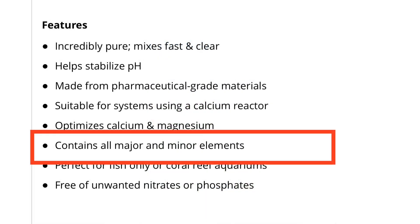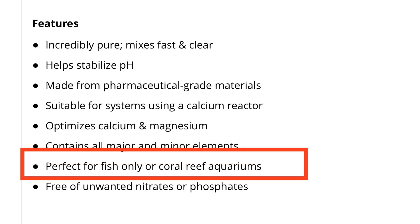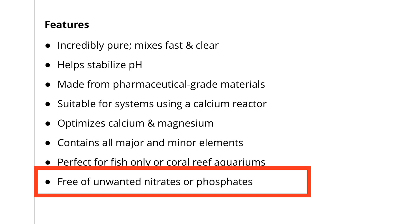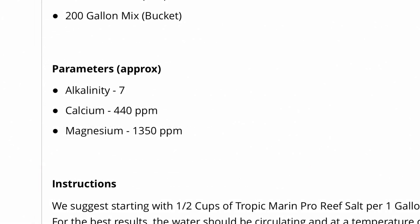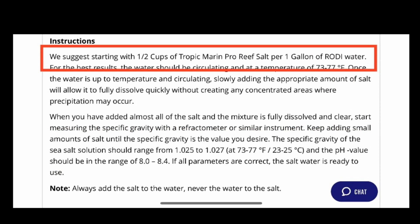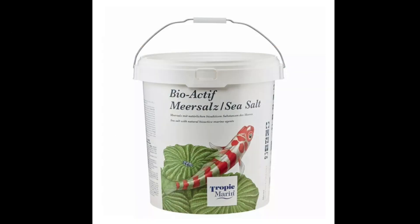The next one is the Tropic Marine Pro Reef. It's optimal for fish-only or reef aquariums. It does note the addition of major, minor, and trace elements, and it is nitrate and phosphate free. Looking at the makeup: calcium 440, alkalinity 7, magnesium 1350. Just like the previous one, it has a note around pH — it mixes to 8.0 to 8.4. And the mixing instructions specify RODI water.